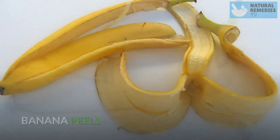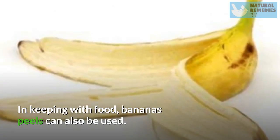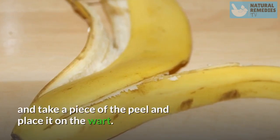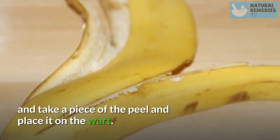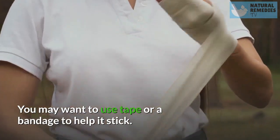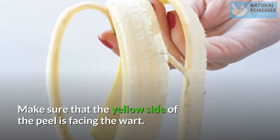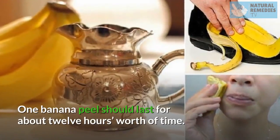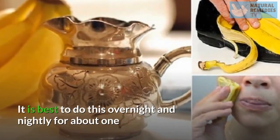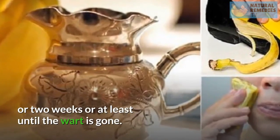Banana Peels. Banana peels can also be used for wart removal. Peel the banana, take a piece of the peel, and place it on the wart. You may want to use tape or a bandage to help it stick. Make sure that the yellow side of the peel is facing the wart. One banana peel should last for about 12 hours. It is best to do this overnight and nightly for about one or two weeks, or at least until the wart is gone.